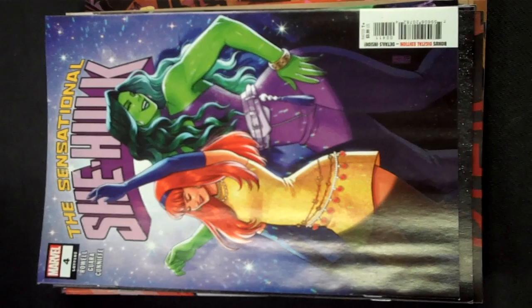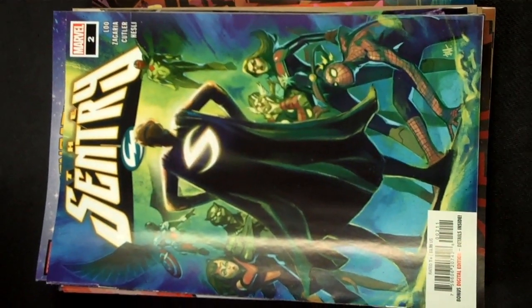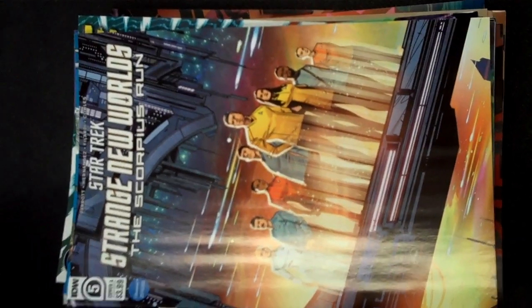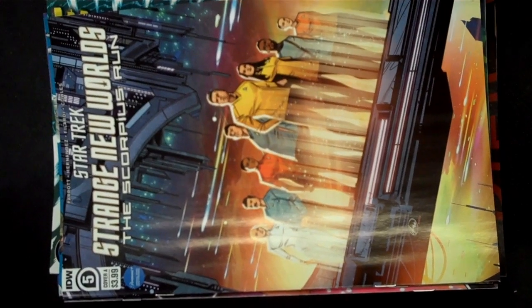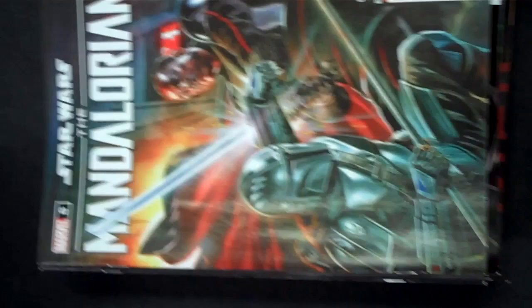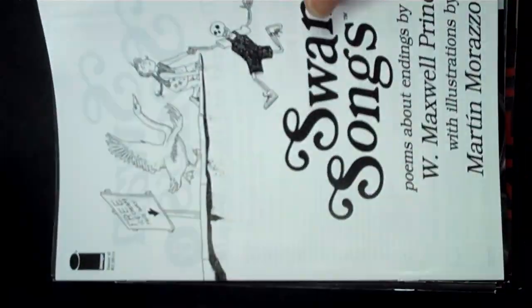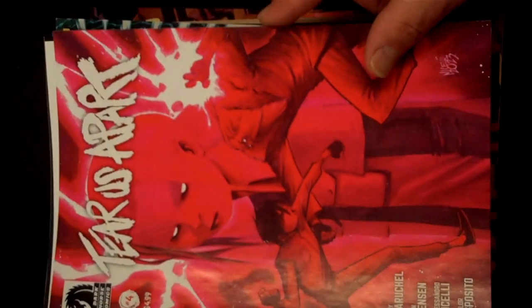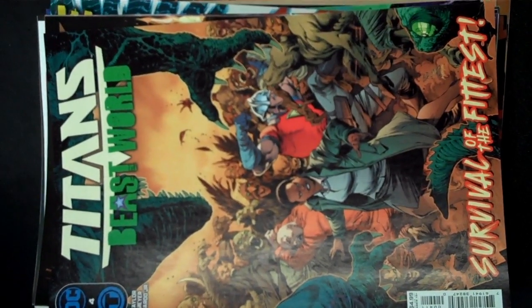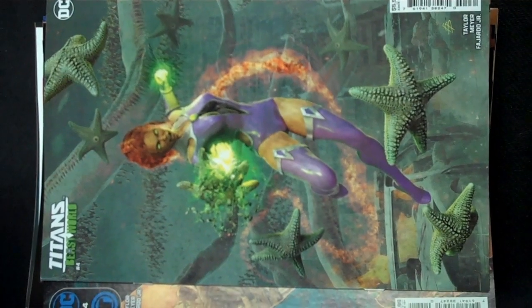Marvel brings us issue 4 of The Sensational She-Hulk. Marvel also brings us issue 2 of The Sentry. DC brings us issue 3 of Speed Force. Marvel brings us issue 2 of Spider-Gwen's Smash. Image Publishing brings us issue 7 of Star Signs. IDW brings us issue 5 of Star Trek Strange New Worlds The Scorpius Runs. Marvel brings us Star Wars issue 42 and their beautiful logo variant for that. Also from Marvel, Star Wars The Mandalorian issue 8. From Image Publishing, issue 6 of Swan Songs. Dark Horse Comics brings us issue 4 of Terrace Apart. From Marvel, issue 2 of Thunderbolts. From DC, issue 4 of Titan's Beast World, with several different variants including this lenticular 3D — I'm hoping that's working on camera and I'm not just ticking people off.